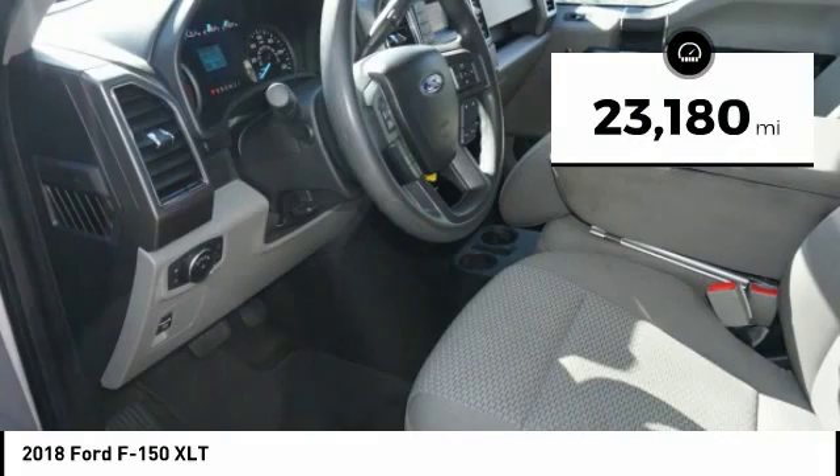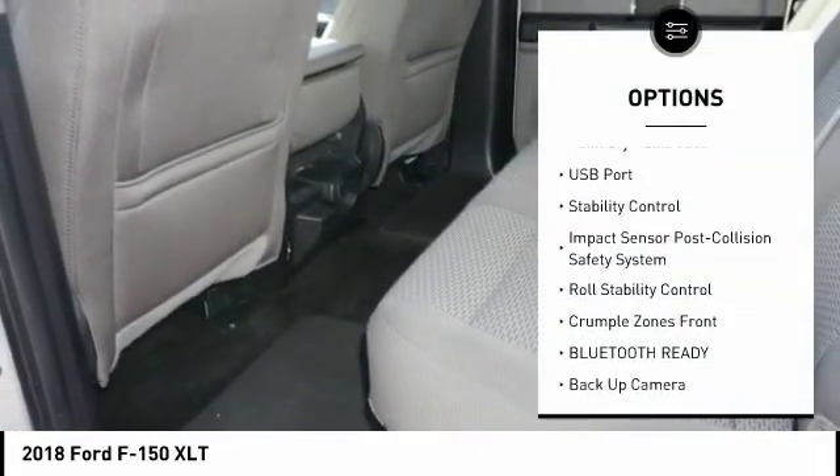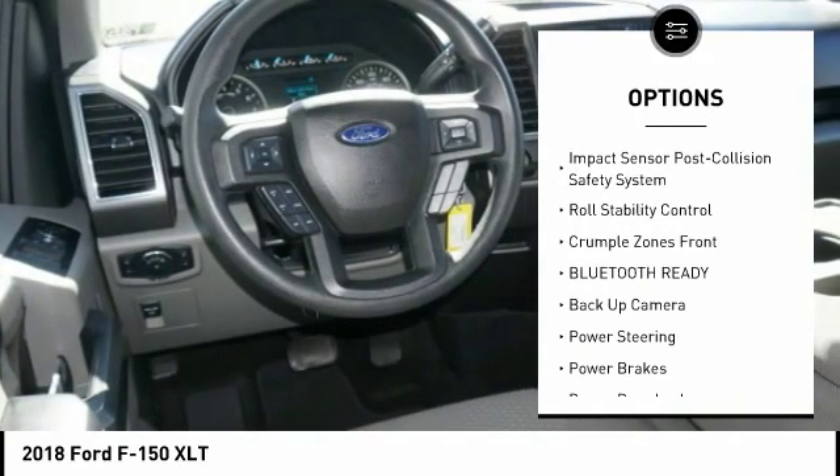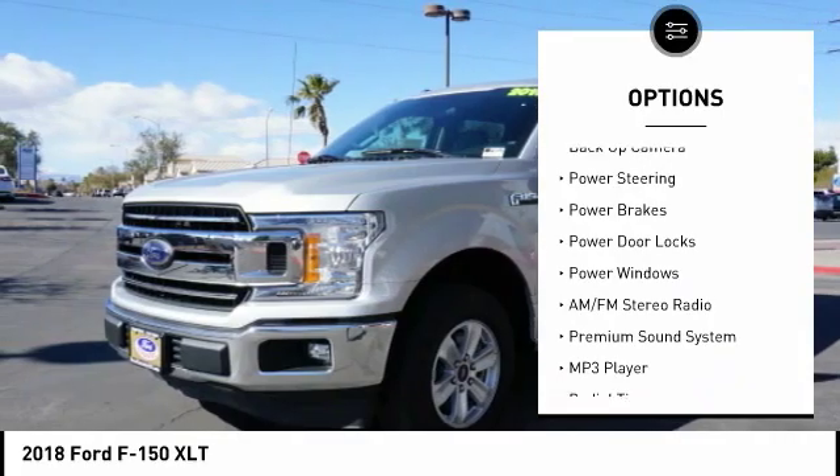This vehicle has less than 25,000 miles. Here are some of this vehicle's great options: stability control, traction control, backup camera, steering wheel audio controls, air conditioning, alloy wheels.